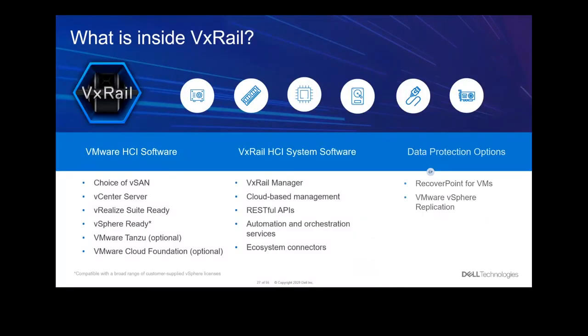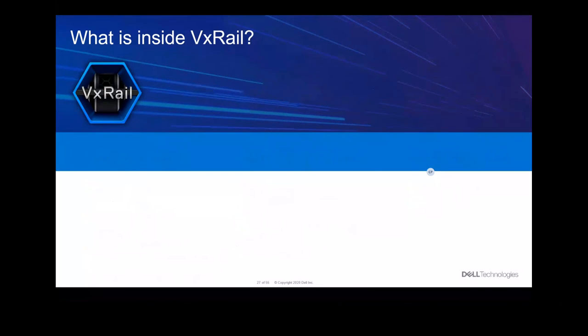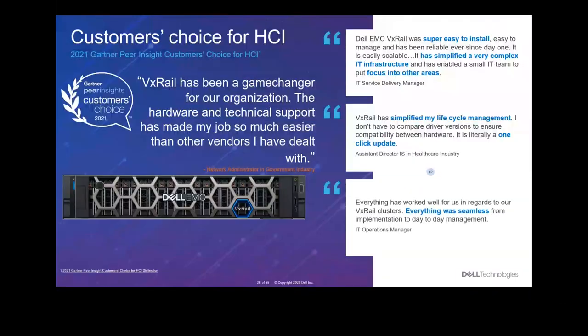One key element is that this is a full Dell solution. From a support point of view, you call one number — Dell will take care of support end to end. VxRail is our product, a joint venture with VMware, so it's one 1-800 number to solve all your issues. It's fully integrated with VMware — anything about software, hardware, or any particular issue is a one-stop shop.